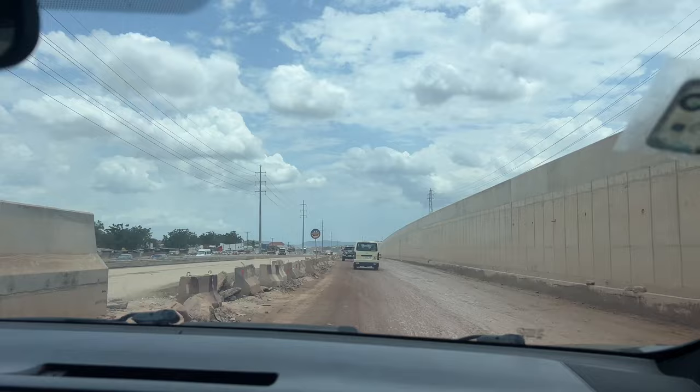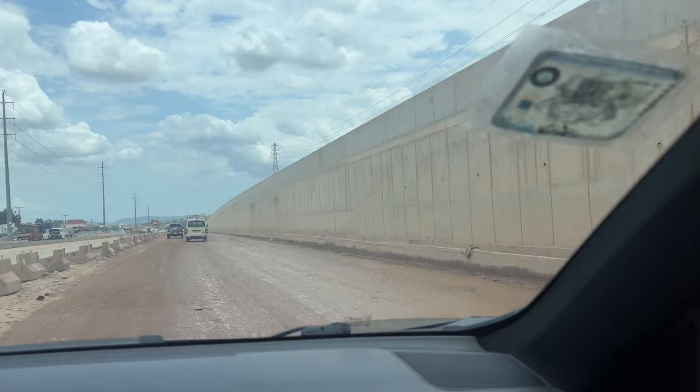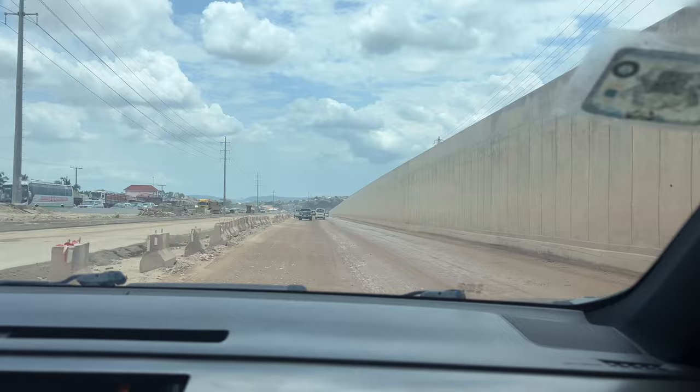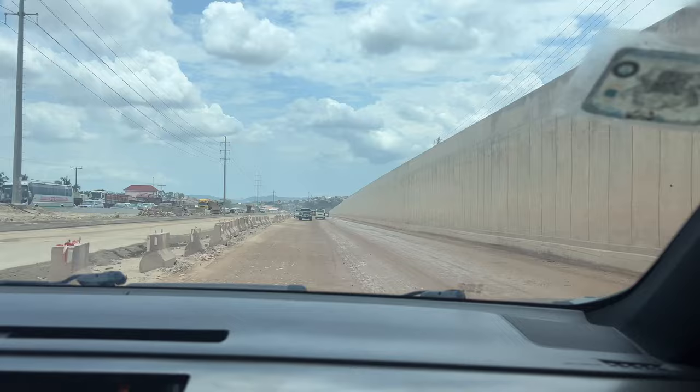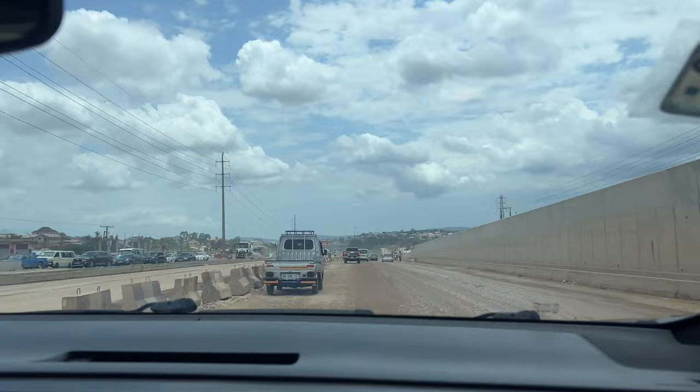You guys are here for the road construction, so we're going to get to that as well. Look at that wall, guys — the wall is very tall. So that is, I guess, where the cars are going to go. I'm seeing they have to make it go up and over so that those accessing either side will have a road to go on. So there's the traffic going into Accra.